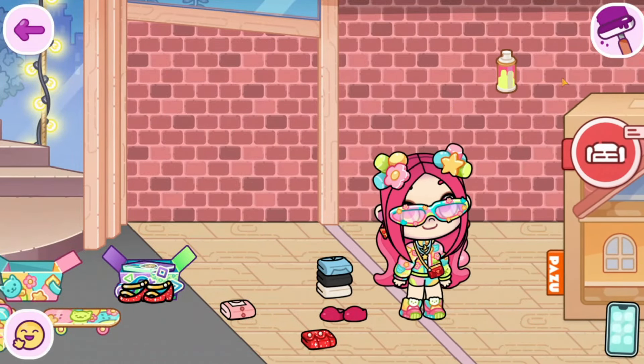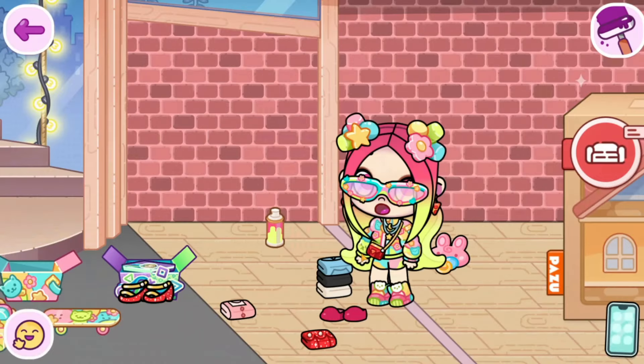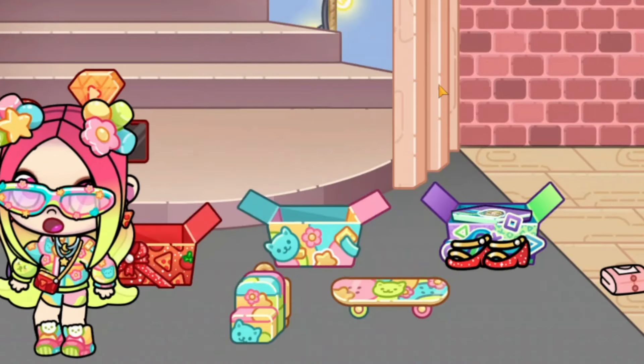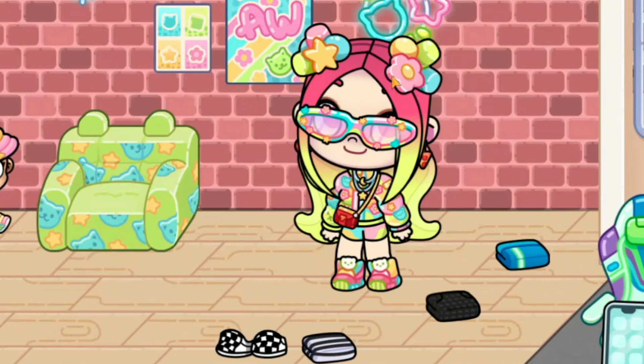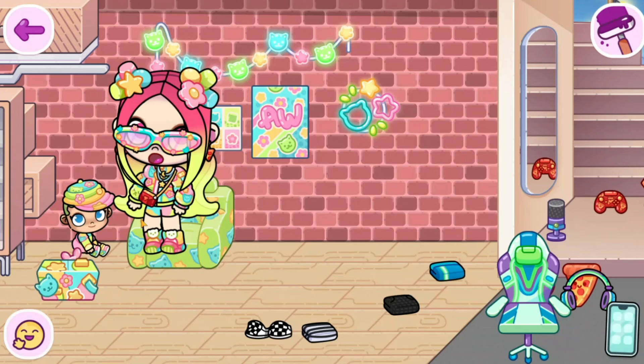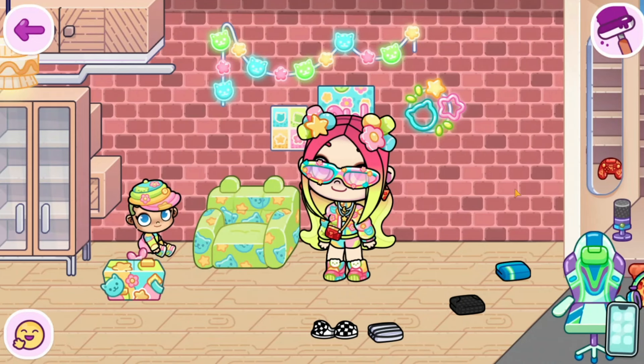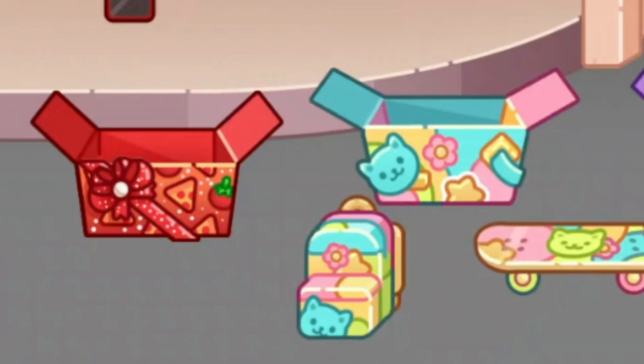Your pink hair was boring anyway. This actually suits her — it's like a pink to yellow ombre. This actually looks better than your old hair color, Cherry. Is there anything inside the bag? Nothing.